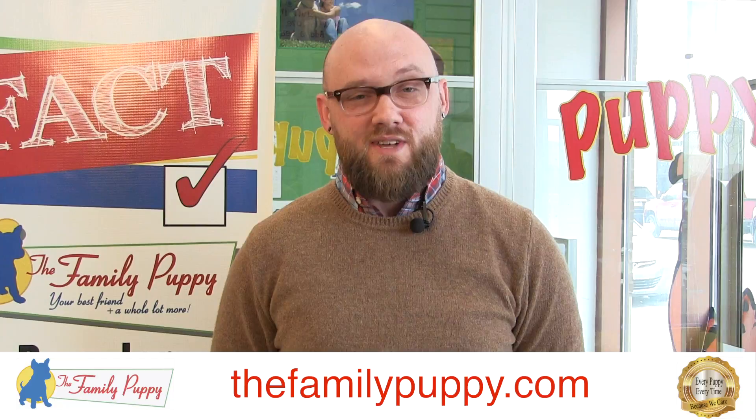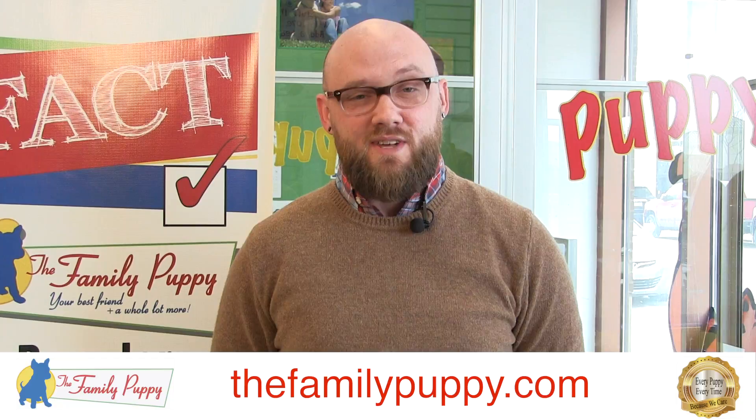The Boston Terrier would be a good addition to just about any household. If this breed sounds right for you, come into our store and check them out. We have this and many other family-friendly breeds here at The Family Puppy.